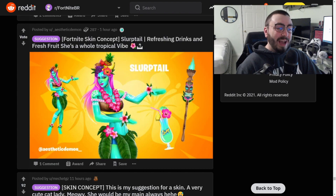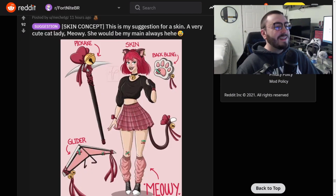Slurp Tail - refreshing drinks and fresh juice. She's a whole tropical vibe. I love that pickaxe - anything tiki reminds me of Crash Bandicoot, I don't know why, and I love Crash. All these skins would do so well in the item shop. They're awesome.